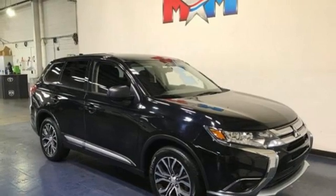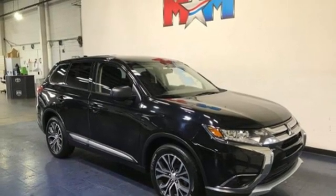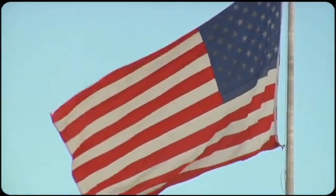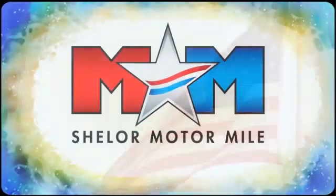Someone's going to drive this fantastic vehicle off the lot. Should be you. Test drive it today. So come visit us on the Motor Mile, where you're always a name and never a number.